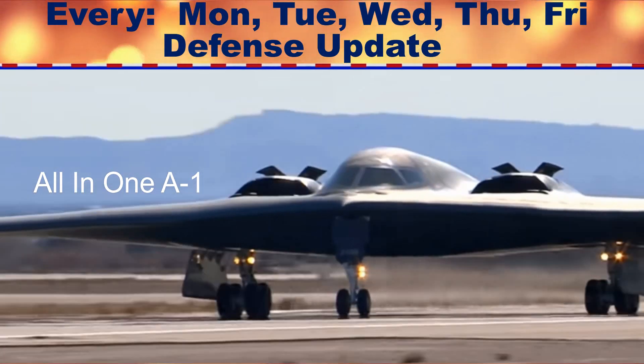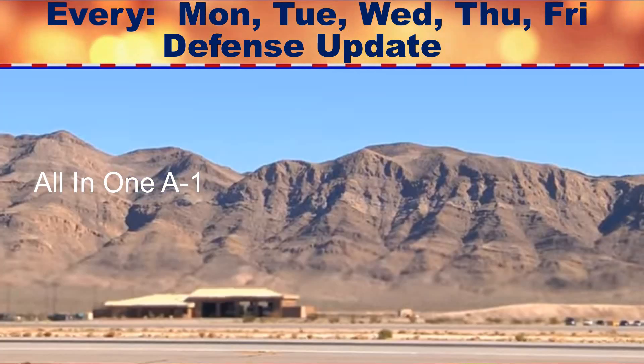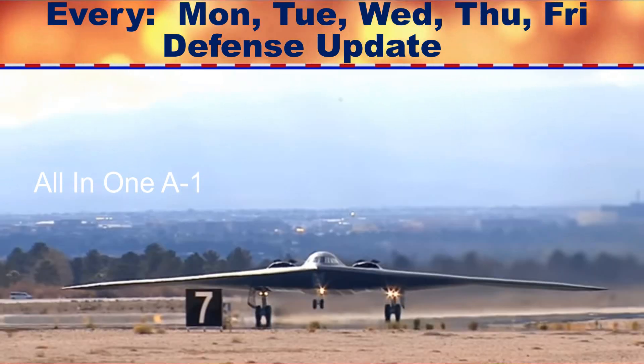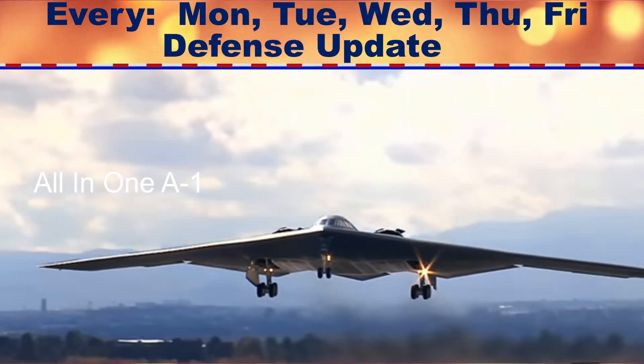The B-21's pilots will be able to share information and destroy enemy air defenses much faster, Osborne noted in his article entitled "Northrop Grumman's new B-21 stealth bomber: a technological powerhouse."